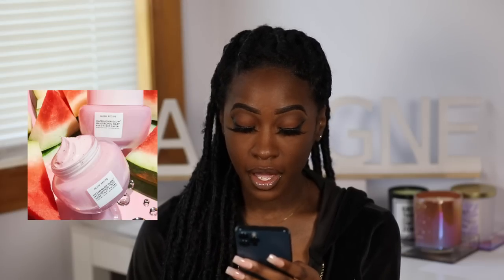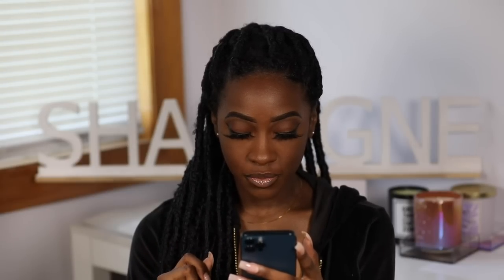New from Glow Recipe: introducing their Watermelon Glow Hyaluronic Clay Pore-Tight Facial — the first ever treatment made with hyaluronic clay, launching May 29th at Sephora. They have my interest. I don't think I've tried anything from Glow Recipe before. This facial in a jar helps to refine pores and dual exfoliate while surging skin with hydration. I like skincare and it sounds up my alley, so I'm probably going to end up buying this — let me go ahead and say yes. I don't know much about Glow Recipe, but I see other people talking about them.